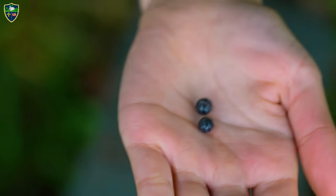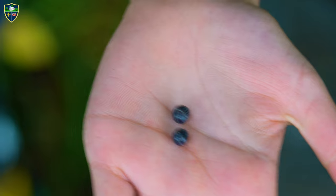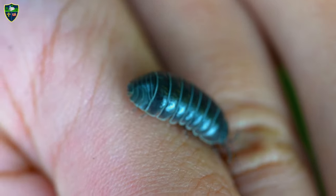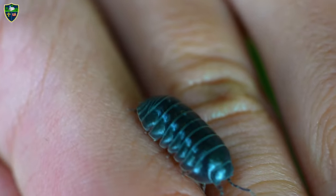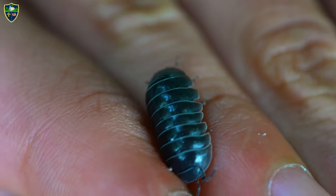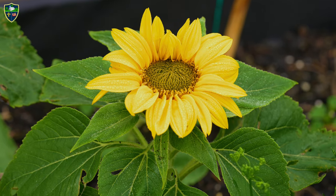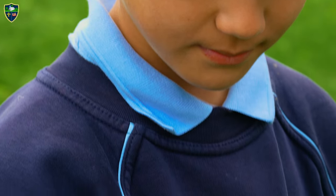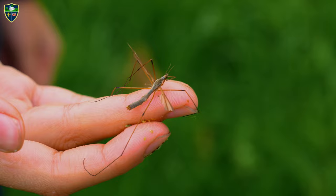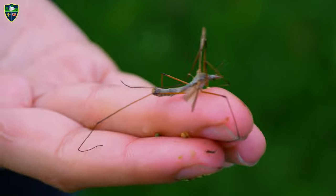Roly-polies are kind of similar to a woodlouse. If they get scared they will just roll up into a ball. This is a crane fly. Many people are scared of this because they think it's a mosquito.